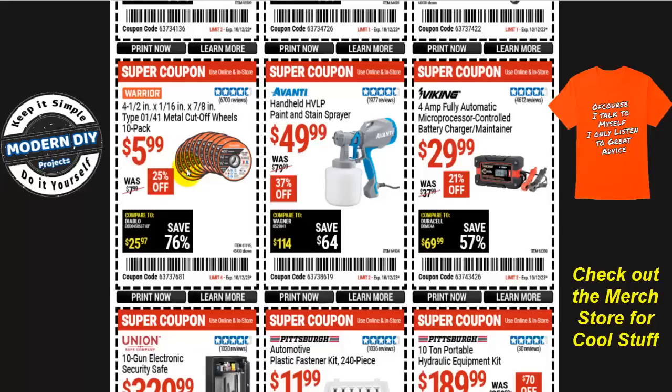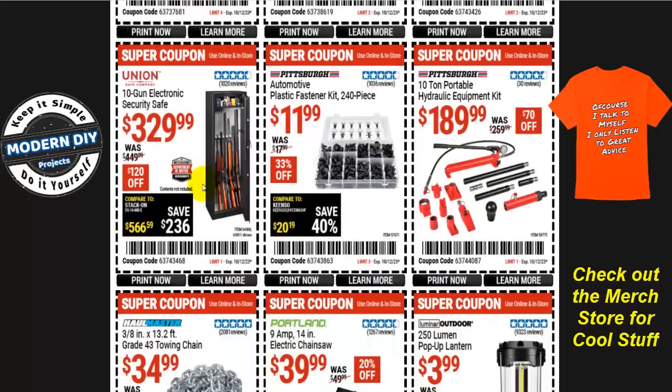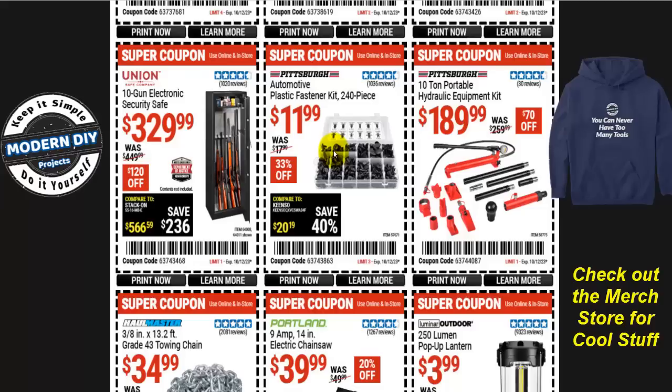If you need it now because you're doing a project, go ahead — a dollar is not going to make much of a difference. From Union Safe Company, there's a security safe for $330. From Pittsburgh, the automotive plastic fastener kit 240 pieces is $12, normally $18 — save 33%. I have this kit and bought it on sale a few months ago at $12.99, so this is actually a dollar cheaper than I've ever seen it. It's a lot cheaper than buying at O'Reilly's or other places where a five-pack is about $10.